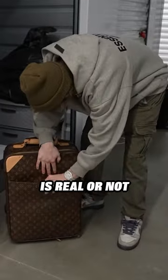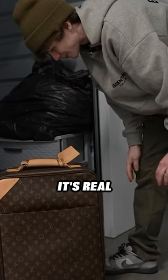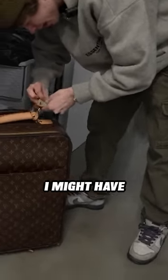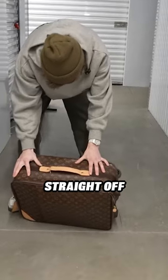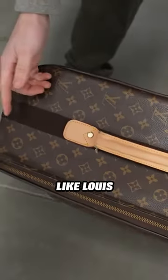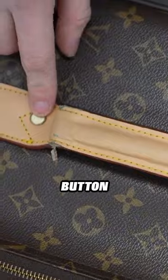I have no idea if this thing is real or not. From the looks of it, I'm gonna say I don't think it's real. I'm not too sure — I might have to look up some pictures online to see. Some things that I'm noticing straight off the bat, this thing is kind of off. I feel like Louis Vuitton just wouldn't do something like that, like this button right here.